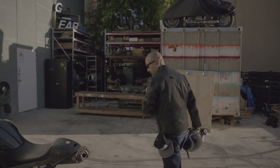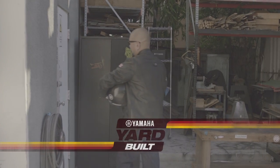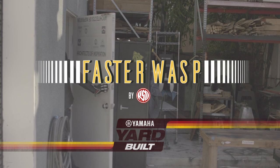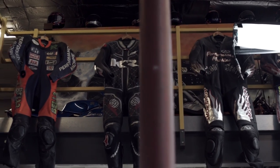Coming to Roland's place is always very inspiring. We made this VMAX Cafe Racer back in 2011, and our collaboration has grown a lot since then. Today, I'm going to see a fixed-yard build project, which could give a huge influence on a future production machine.